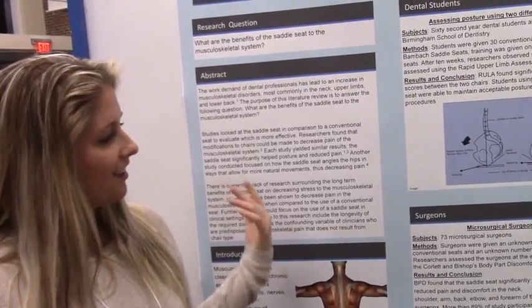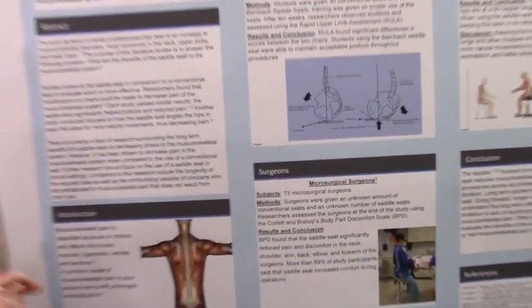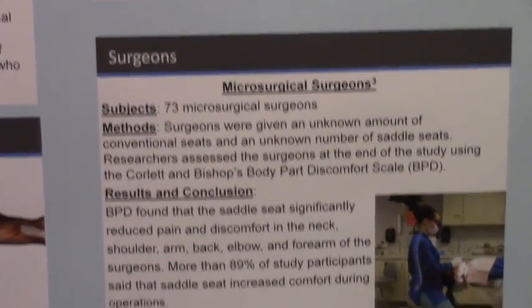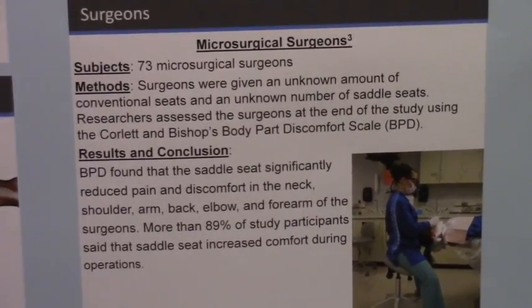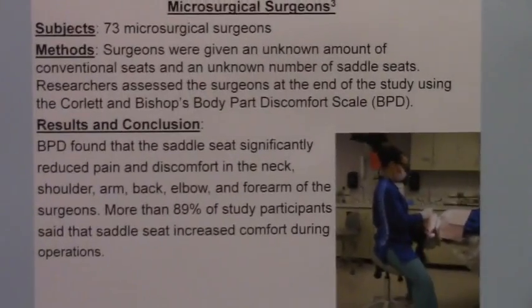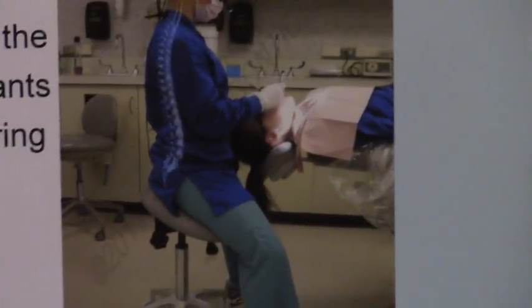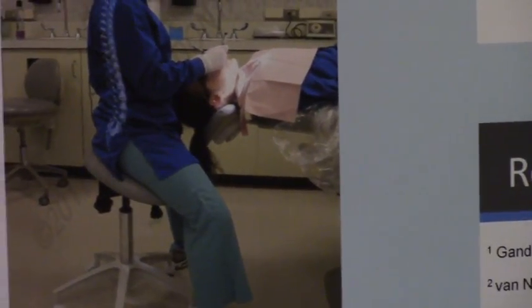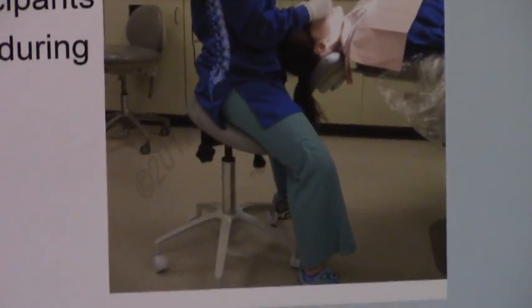A second study on microsurgery — including implants, canals, bridges, and jaw surgery — found that dentists and surgeons also preferred the saddle seat because it maintained the natural S-curve of the back. This chair literally looks like the saddle on a horse. This picture shows the difference: the conventional seat produces a C-shape, while the saddle seat maintains that natural S-curve.